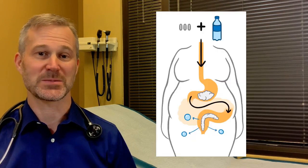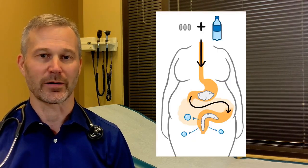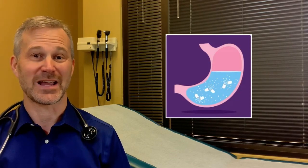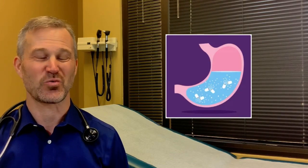Plenity is pretty easy to use. You take three capsules 20 minutes before lunch and 20 minutes before dinner with about 16 ounces of water. When Plenity hits the stomach, the capsules break open, absorbing the water you just drank. It expands from the size of a grain of sand up to about 100 times its size, filling your stomach about 25%, making you feel more full and helping you lose the weight that you want to lose.